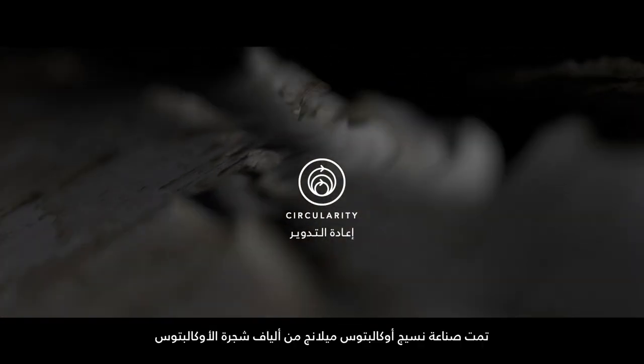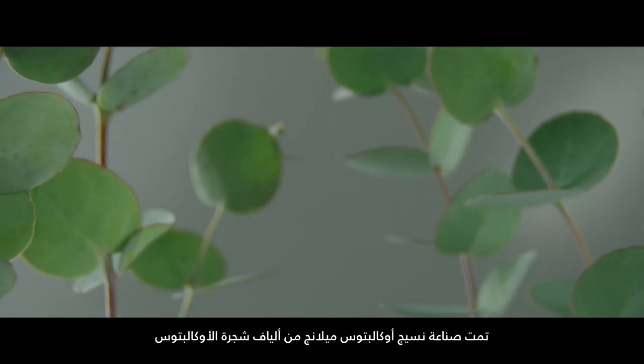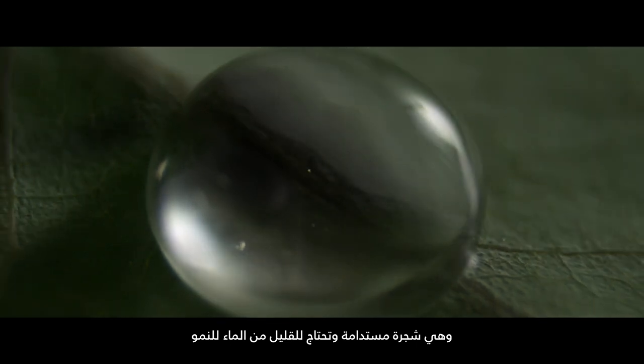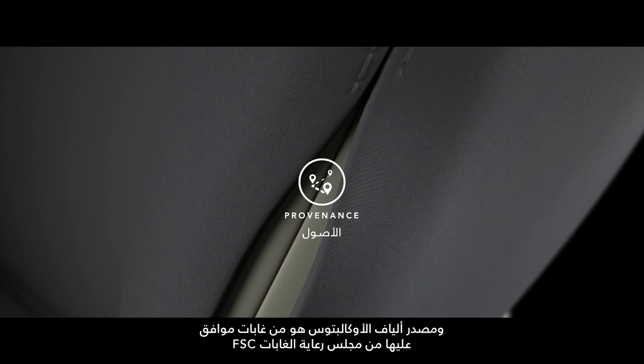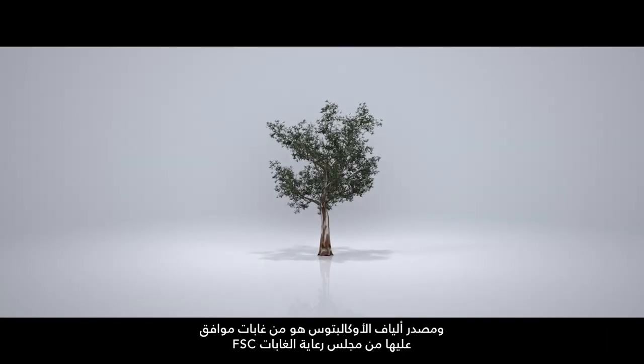Circularity. Our eucalyptus melange textile is made from the fibers of the eucalyptus tree itself — a tree that upholds sustainable values as it requires little water to grow. Provenance. And those eucalyptus fibers are only ever sourced from FSC-approved forests.